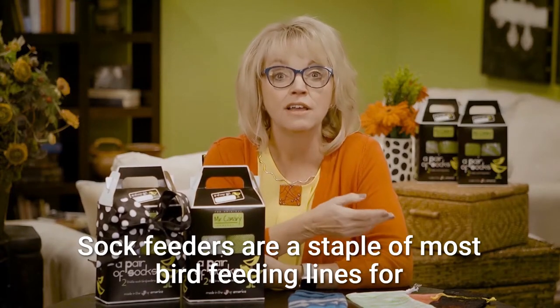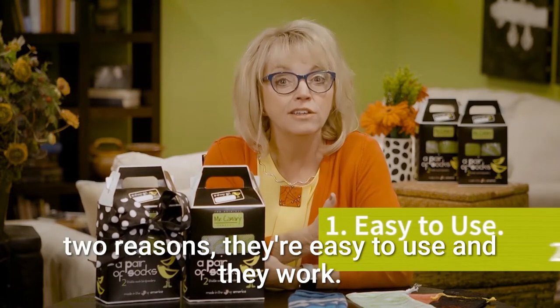Sock feeders are a staple of most bird feeding lines for two reasons: they're easy to use, and they work.